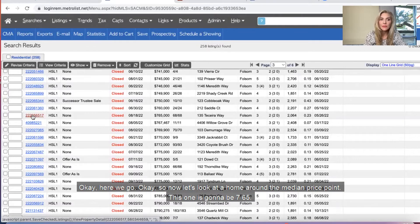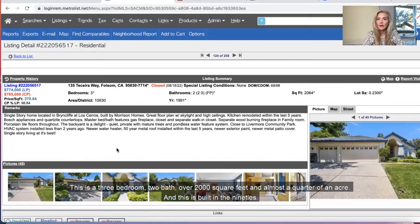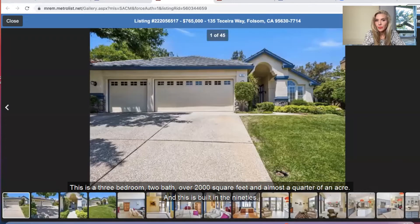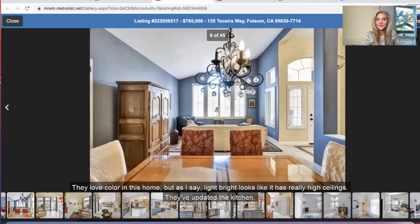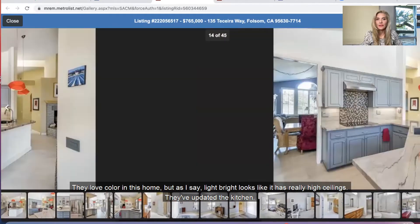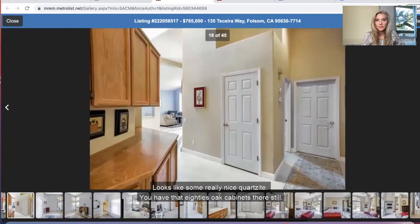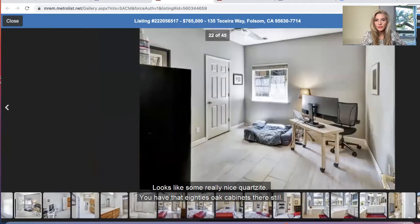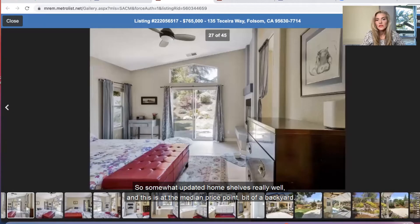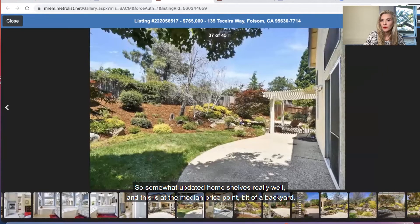Now let's look at a home around the median price point. This one is going to be $765,000. This is a three bedroom, two bath, over 2,000 square feet and almost a quarter of an acre — built in the nineties. They love color in this home. Light and bright, looks like it has really high ceilings — they've updated the kitchen with really nice countertops. You have those eighties oak cabinets there still. Somewhat updated, shows really well, and this is at the median price point with a bit of a backyard.